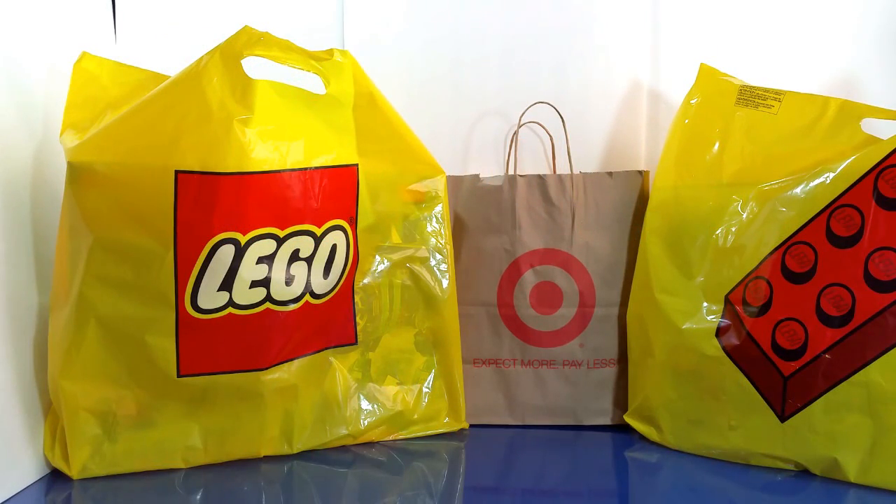Hey guys, Pinoy Toy Geek back again with another toy haul video. Today we're going to be taking a look at some of my summer pickups for 2015. Lego released their new summer sets last August 1st, which falls on a Saturday here in California. I also went to Target to hunt for summer clearances and found a lot of interesting stuff at really low prices.